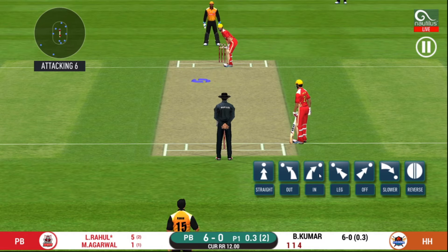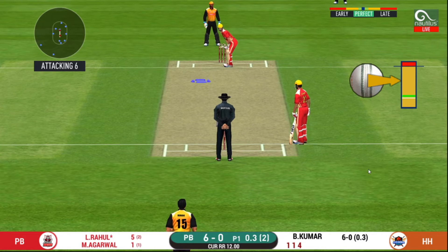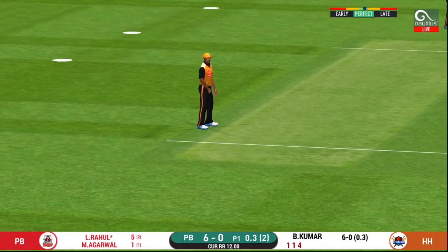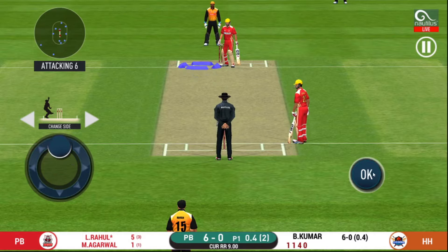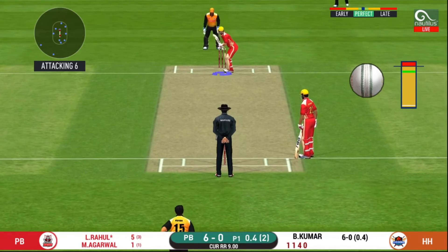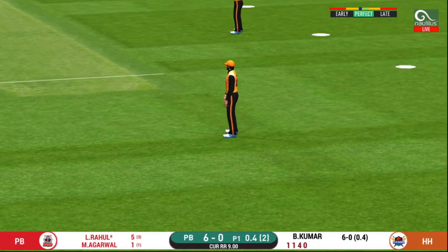Here we go — people wonder where the next one is going to fly. That's hit straight to the fielder. There is a fielder at deep extra cover. Batsmen can't find the gap.